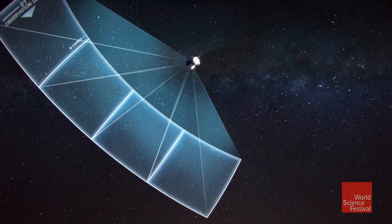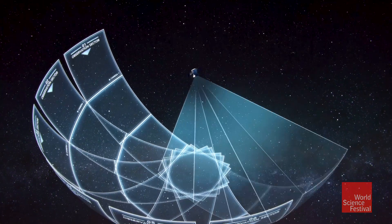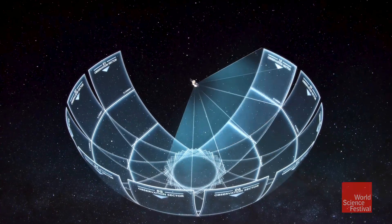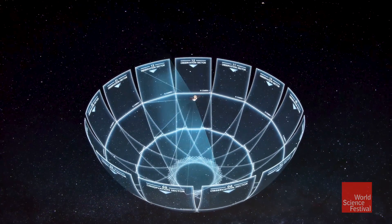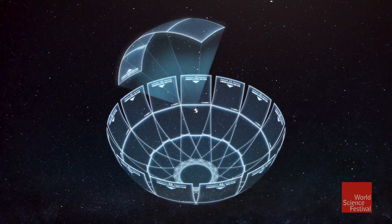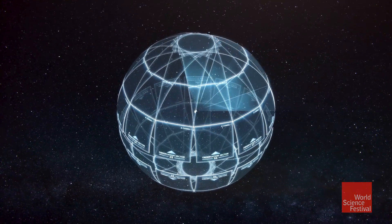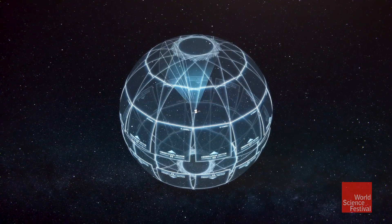TESS is actually a fairly small astrophysics observatory. It's only about the size of a washing machine, compared to Hubble which is like a school bus. It's in a really interesting orbit around the Earth — an elliptical orbit. It's mostly out there going slowly, but every two weeks it comes close to Earth and dumps a whole bunch of data all at once from what we call an observing segment.